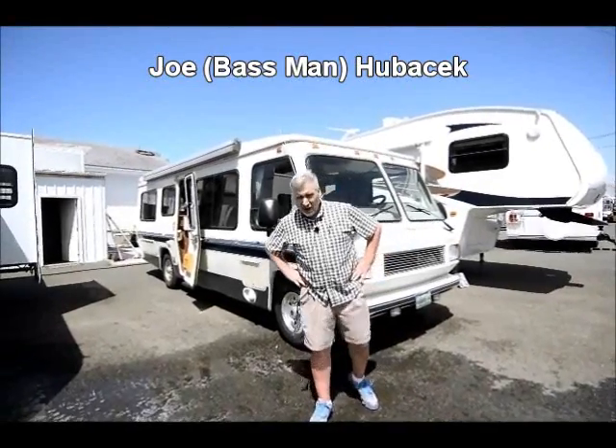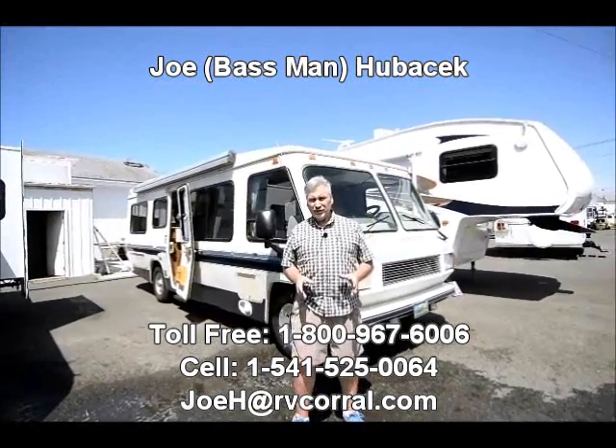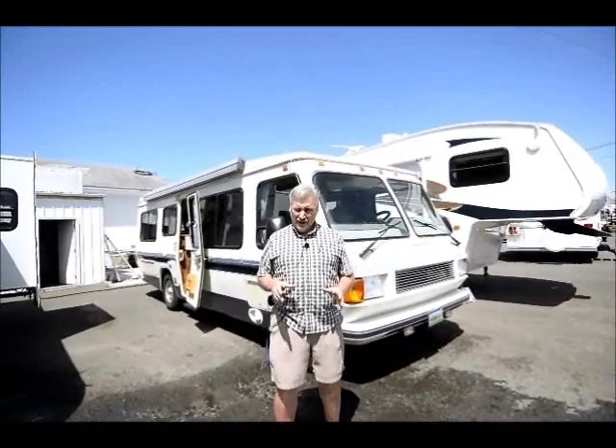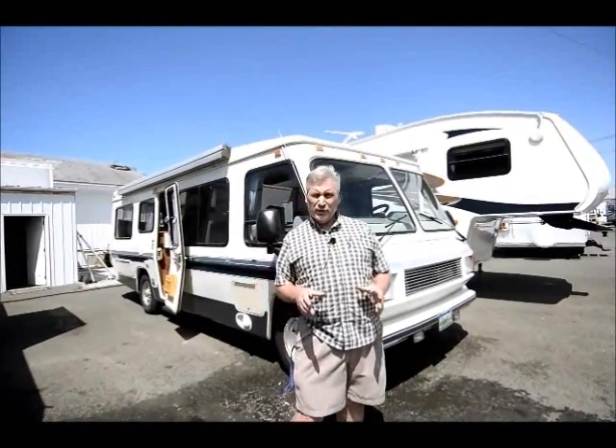Hi, this is Joe Bass with the RV Corral in Eugene, Oregon. I got a nice little Class A right here I'd like to show you today. We took it in on trade and the customer that owned it belonged to a club, an Aero Cruiser Club, and they took very good care of this unit and used it to go all around the country. They've maintained it very well. I'll go over some of the features of it.